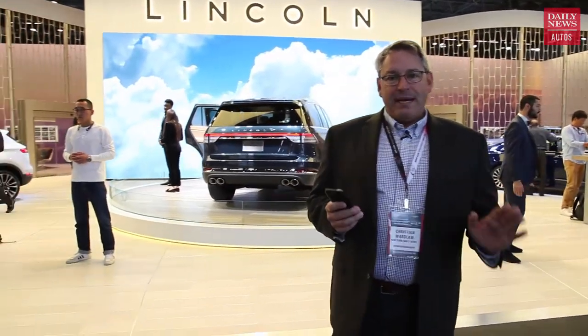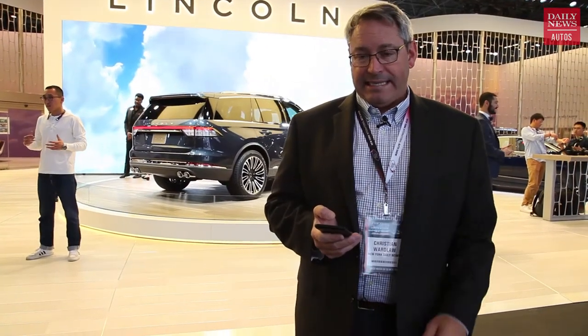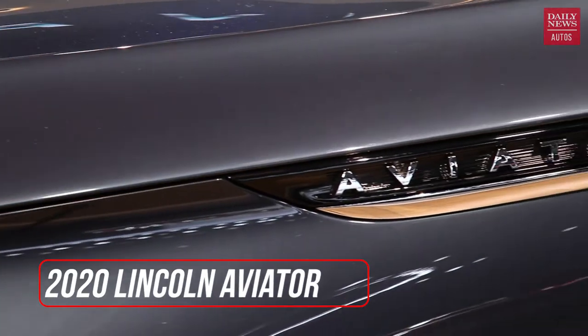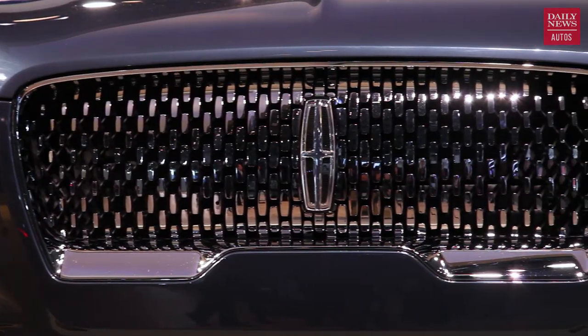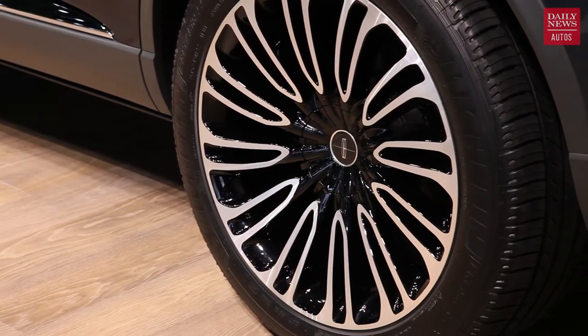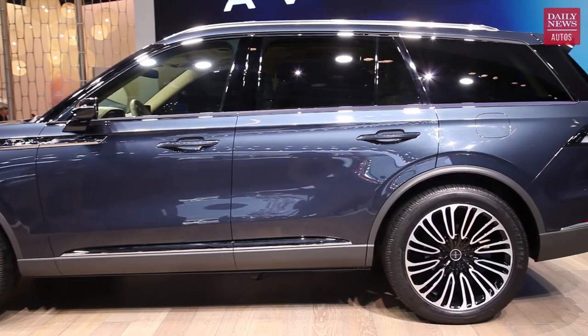I've saved the best for last. This is technically a concept but it's actually a production vehicle you're going to be able to buy in early calendar 2019. This is the Lincoln Aviator, and it looks sensational. This is not your typical Ford rebadge — it's on a brand-new rear-wheel drive platform with all-wheel drive as an option. By moving to a rear-drive platform, Lincoln has been able to get the proportions exactly right.